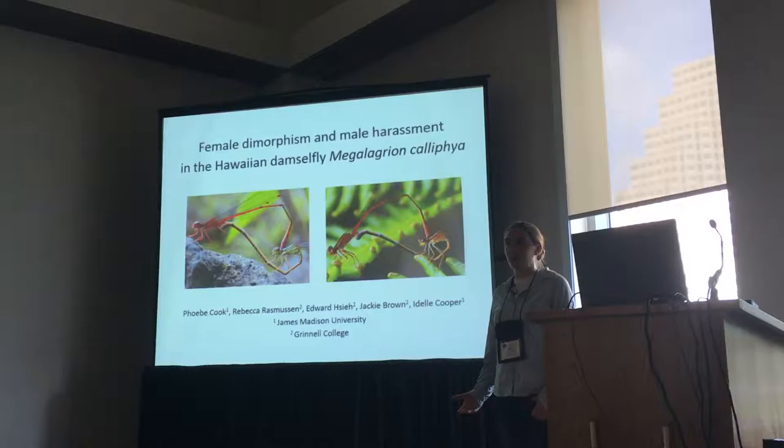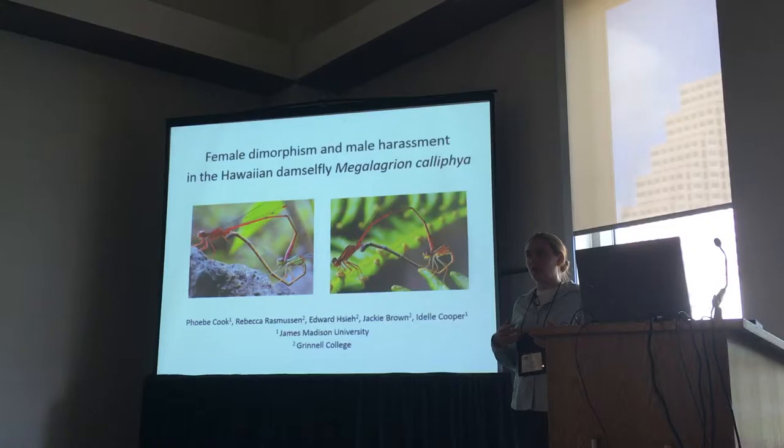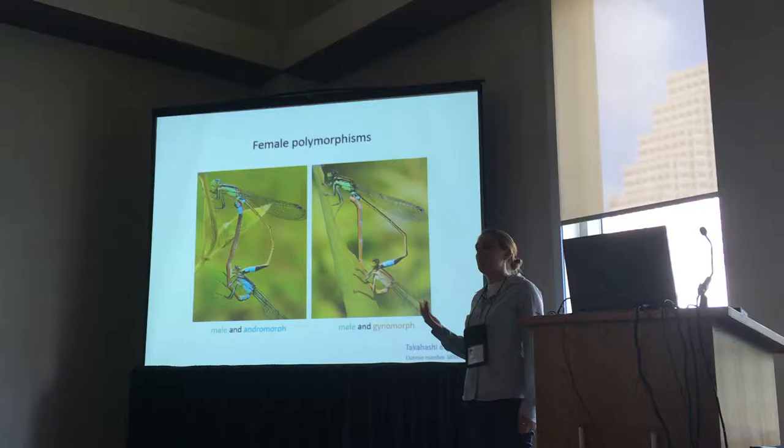A central question of evolutionary biology is how variation is generated and maintained. One of the most striking and easiest to study forms of variation is polymorphism. There's been a lot of productive work studying how polymorphisms arise and are maintained in populations. Specifically, I'm going to be talking about female polymorphism. These are very common in odonates, especially damselflies.